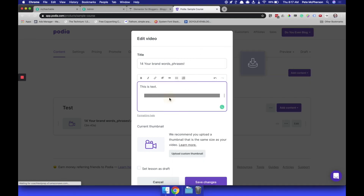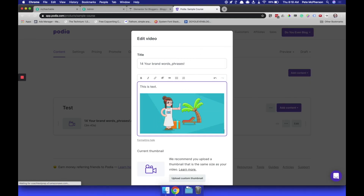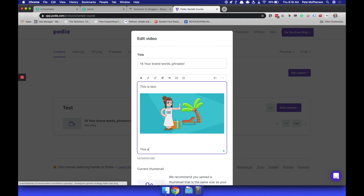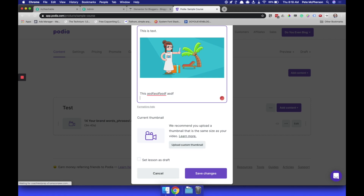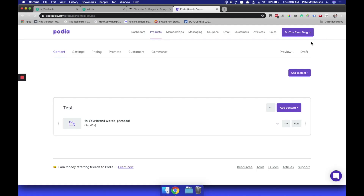You want to add an image in there — just drop it around. You can add more text down here. Custom thumbnails — done, hit save, changes done. It's super easy, and by the way, it saves automatically. You see the little green indicator went away — it saves all your content and all your settings changes automatically. It's really straightforward, everything is super simple and easy to use. That's one of the big reasons I love Podia so far.